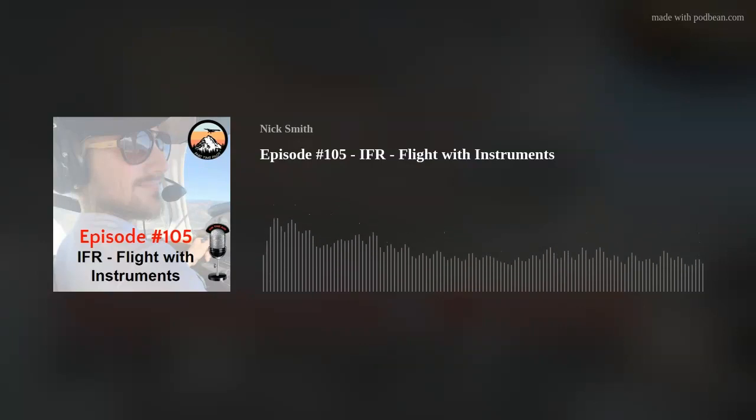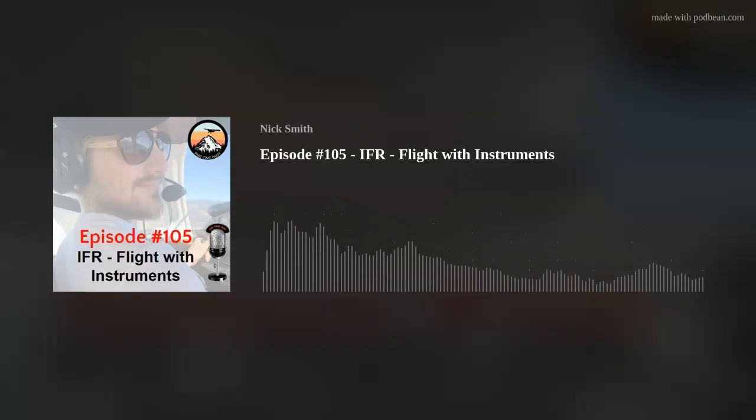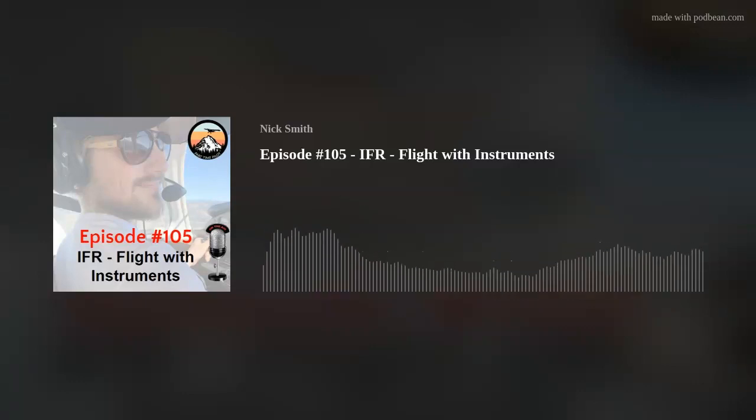Now this takes it a step further — not only do you have to determine your attitude, but also whether any instruments or systems are malfunctioning. That's why it's important to know what the instruments should be doing in each specific attitude and maneuver. Note that on these figures, a yellow arrow shows the direction the moving part of the instrument is changing. The arrow always corresponds to the direction that the moving part is moving. For example, the heading markings on a heading indicator spin according to the yellow arrow, but the index aircraft does not move.